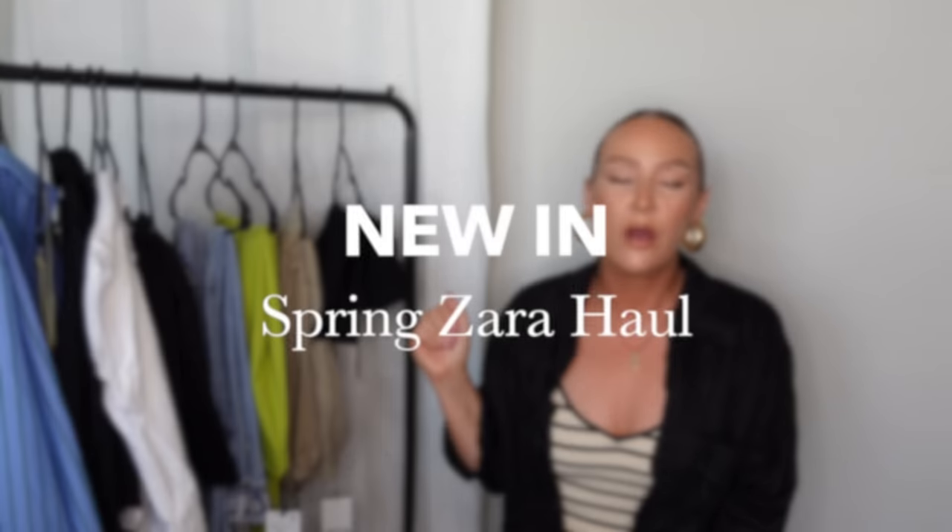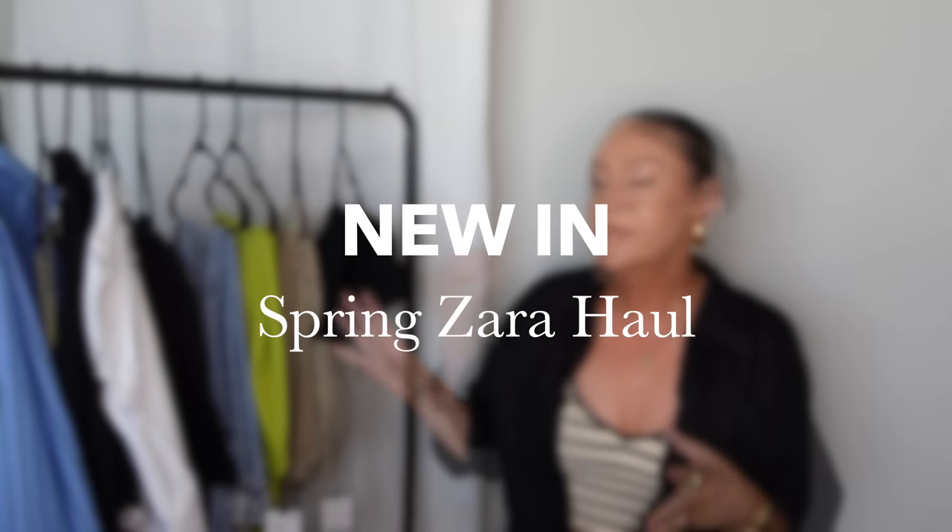Hey, what's up you guys and welcome back to my channel. If you're new here, my name is Amanda. We're back with another spring Zara haul because they keep dropping the heat. Some of the things I picked up were a little too big, so I think this is going to be very helpful for you guys. If you like any of the pieces in this haul and you're new here, don't forget to subscribe. I do a lot of fashion inspo, H&M hauls, Zara hauls, things like that. But no more chit chat, let's get into the video.